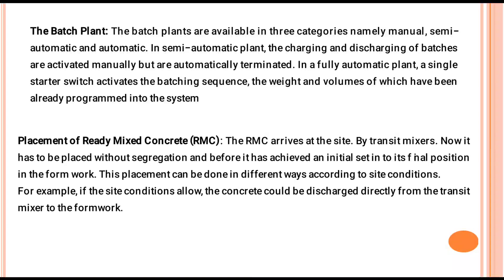Batching Plant and Placement of Ready-Mix Concrete: The ready-mix concrete arrives at the site by mixing various components. It has to be placed without segregation and before it has achieved its initial set. This placement can be done in different ways according to the site conditions. For example, if the site conditions allow, the concrete could be discharged directly from the transit mixer to the formwork.